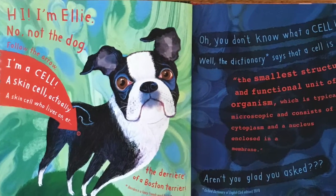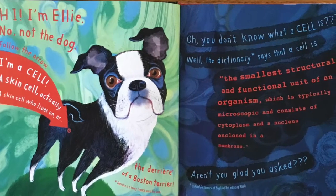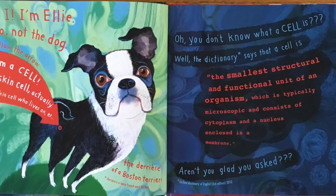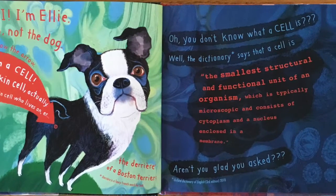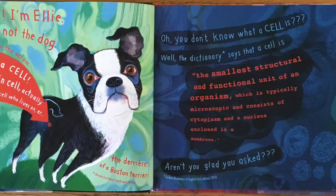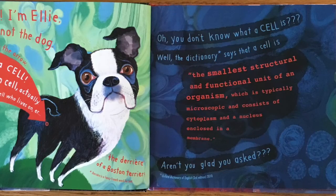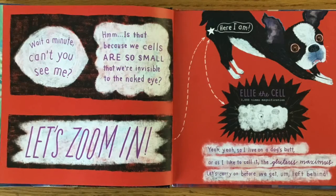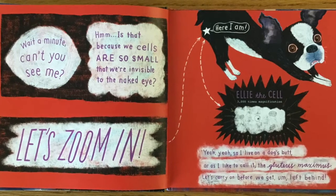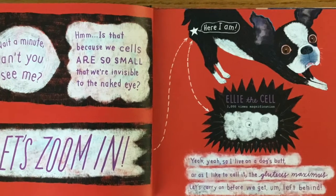You don't know what a cell is? Well, the dictionary says that a cell is the smallest structural and functional unit of an organism, which is typically microscopic, and consists of cytoplasm and a nucleus enclosed in a membrane. Aren't you glad you asked? Can't you see me? Is that because we cells are so small that we're invisible to the naked eye?